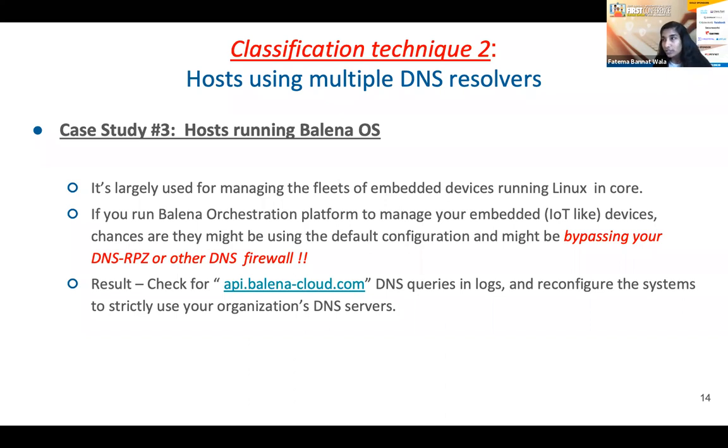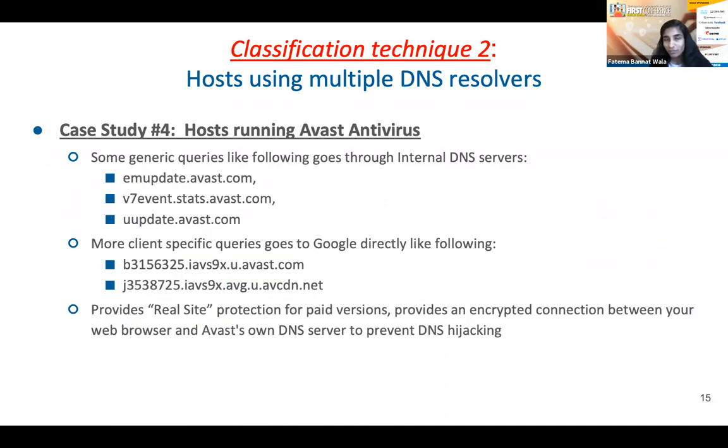The remaining IPs doing both internal and external DNS queries were running Avast. Avast has something called Real Site Protection, which builds an encrypted connection from the client host to Avast's DNS servers, claiming to protect clients from DNS hijacking. However, all web browsing traffic goes to their DNS servers, while remaining application-level and OS-level DNS queries still go to internal DNS servers. That was why we were seeing both internal and external DNS queries from clients running Avast.